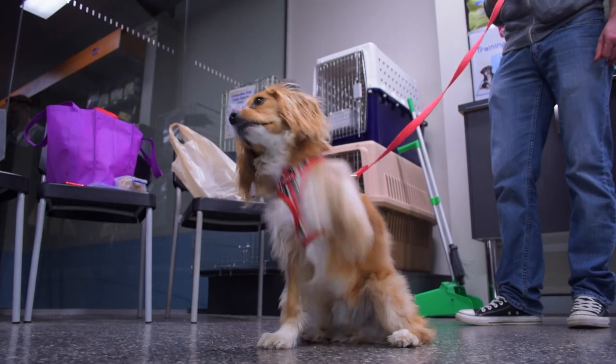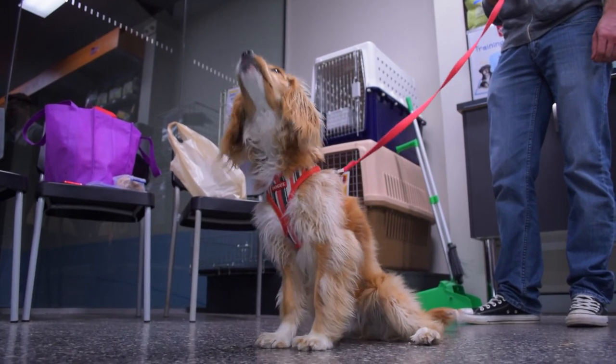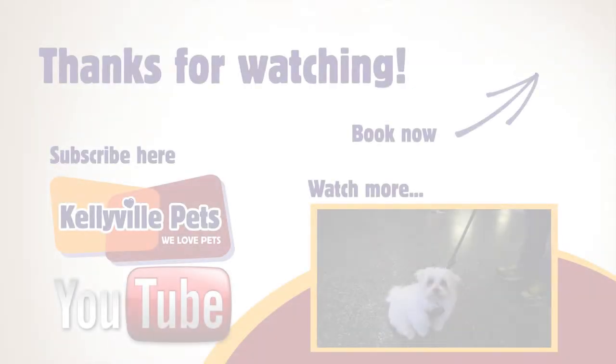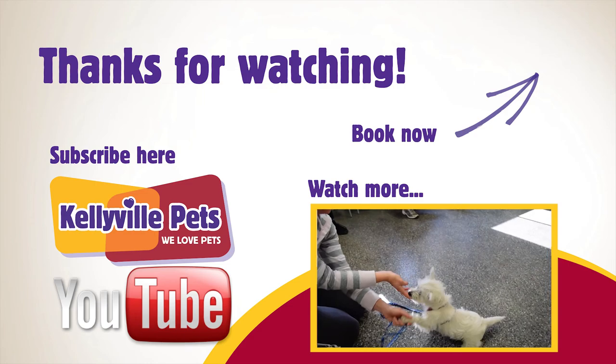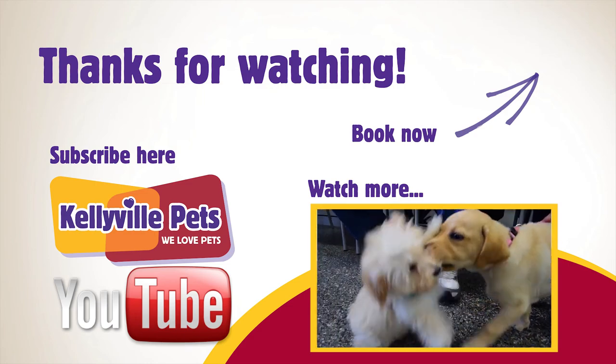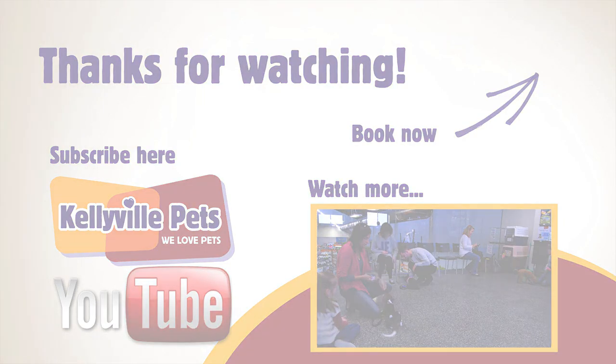Taking part in our Tricks class, we start you on your way to having a well-trained and behaved dog, create a greater bond with you and your new dog, and best of all, you have lots of fun. So head to our website now to sign up for one of our courses.